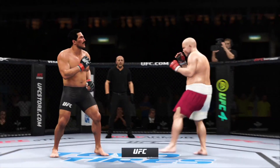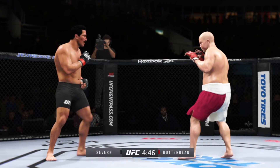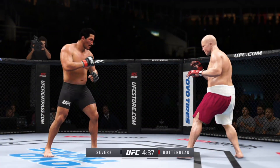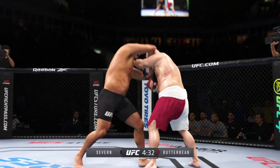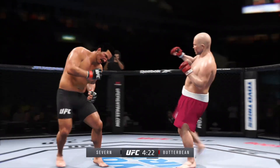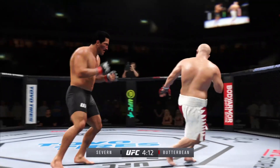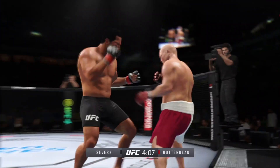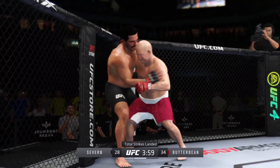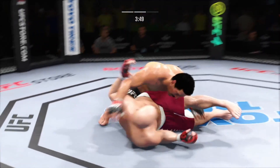Round two. Beautiful strike. A nice left hand there on the inside. Big hook. A little single collar tie, and a nice job staying upright on that. Severn gets the takedown — that could be big here.